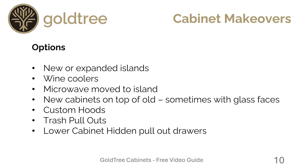Here are some of the options: new or expanded islands, wine coolers, moving the microwave to a new place like the island, moving and getting new cabinets on top of old ones to increase your storage. Sometimes people put glass faces on those. We can build custom hoods, make custom trash pull-outs, and give you pull-out drawers in your lower cabinets — hidden, but a feature that adds a lot of storage and easy access.